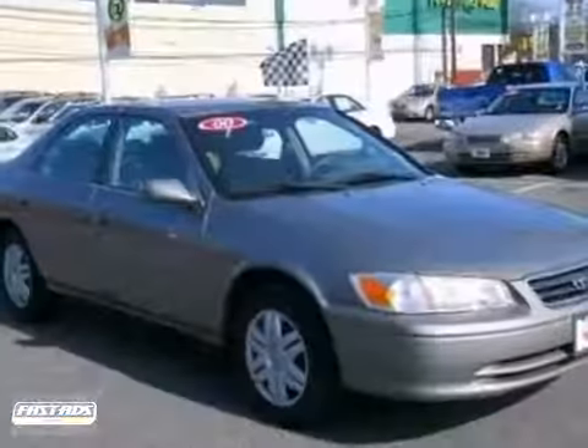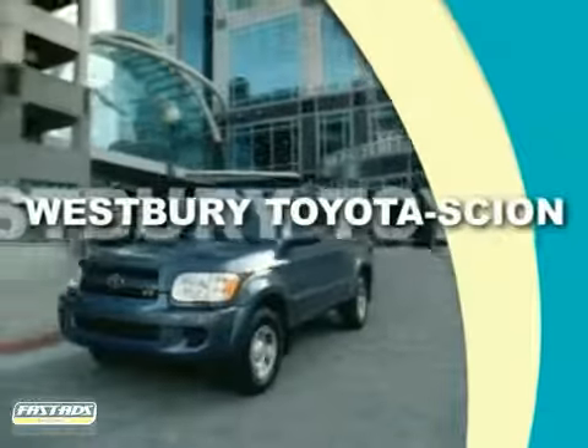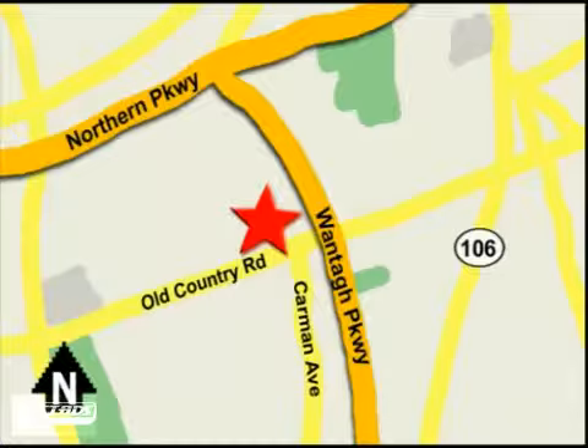We'd love to have you take it for a test drive. Call or email today or stop on by our brand new state-of-the-art facility. We're conveniently located on Old Country Road off Wanta Parkway.